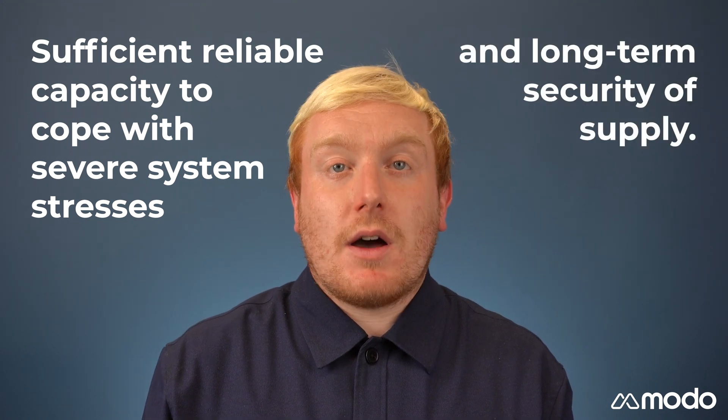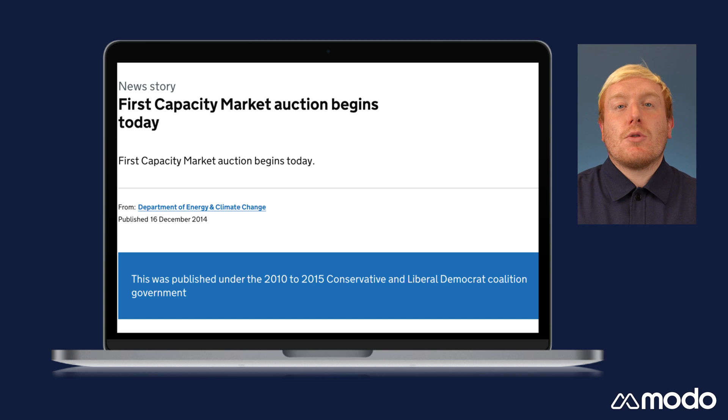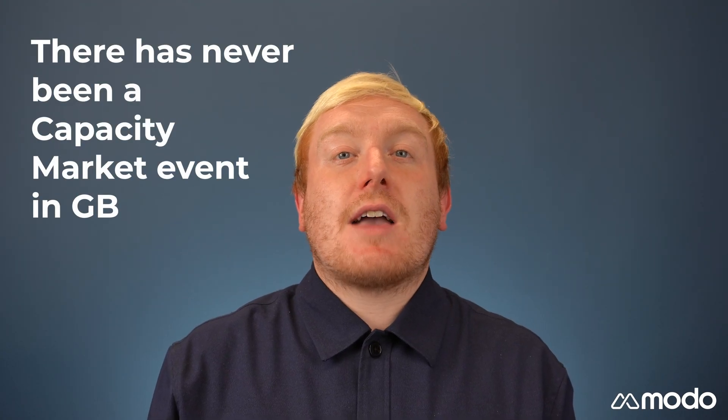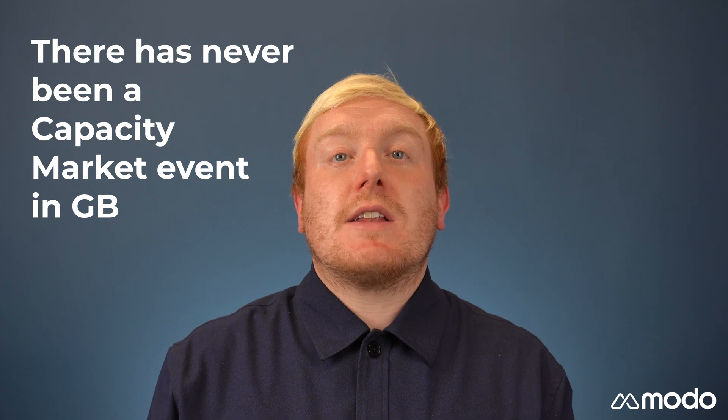long-term security of supply. The first capacity market auction took place in 2014, for delivery in 2018 to 2019. Successful participants are paid to make sure that they are available to respond at 4 hours notice when there is a high risk that a system stress event could occur, like a high risk of blackouts. This happens very rarely. In fact, there hasn't ever been a capacity market event in Great Britain. Unless there is a capacity market event, participating assets will continue to operate as normal.